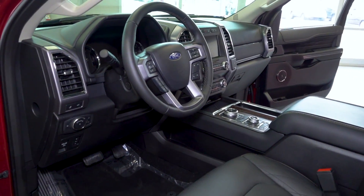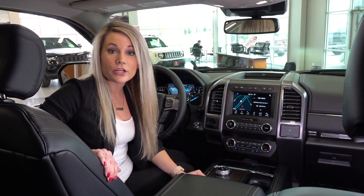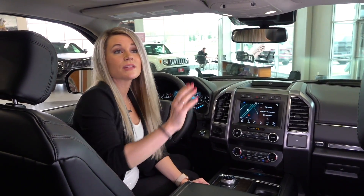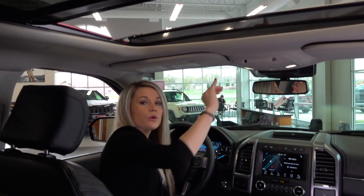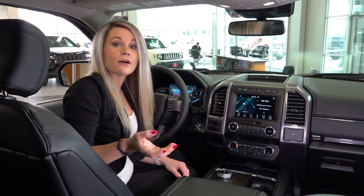Here we are on the inside of the 2019 Ford Expedition Platinum model. One of the cool features the Expedition has is your panoramic Vista sunroof which expands all the way into the second row. You also have your perimeter alarm — if you have the windows down and the vehicle locked and somebody goes to reach in, it will sound an alarm.